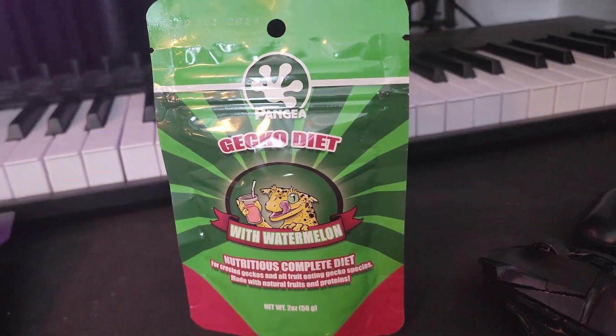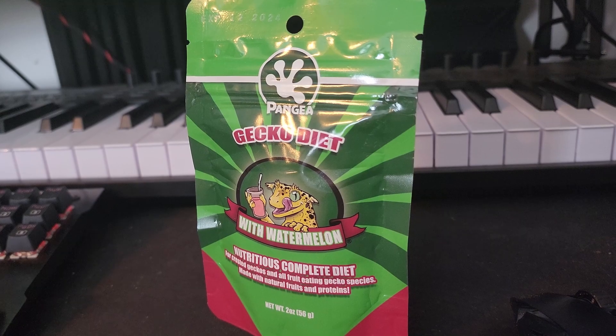Crested geckos have so many cool features, so let's go from head to tail and cover everything. Starting with their mouth — what do they eat? Unlike pretty much every other gecko, crested geckos eat just fruit. They can eat insects; in fact, if they're breeding they need more protein, so that's a good time to introduce insects. But what I feed Timmy is a Repashy or Pangea crested gecko diet, which is literally just a fruit smoothie. That's a huge draw for a lot of people who don't like feeding insects or rodents to reptiles.